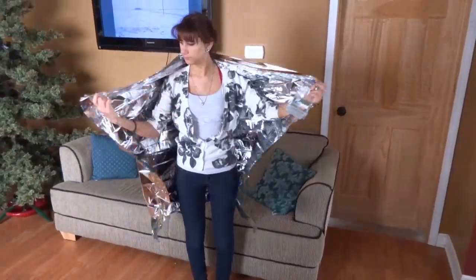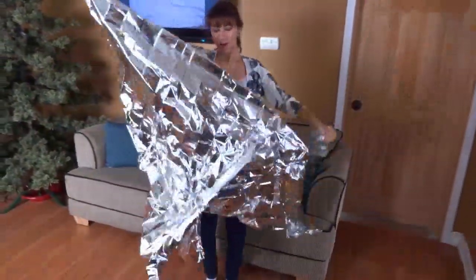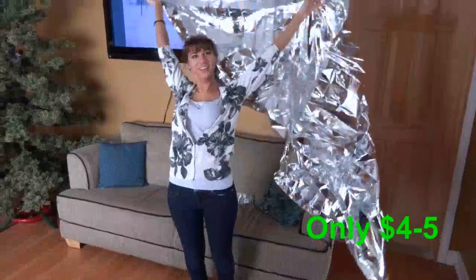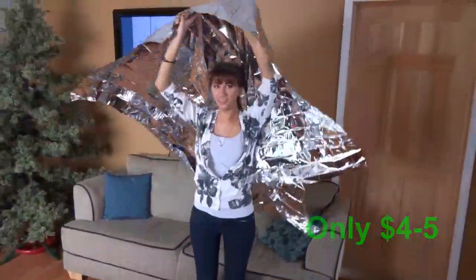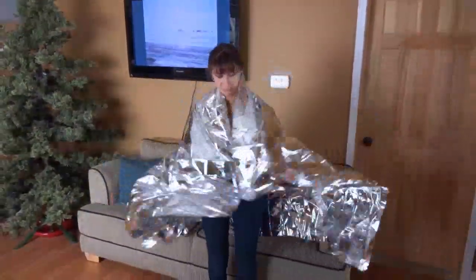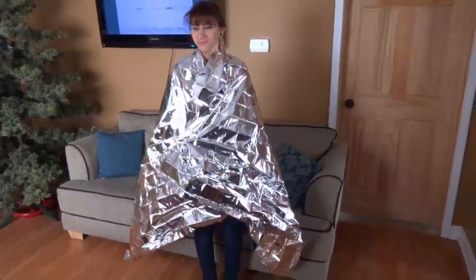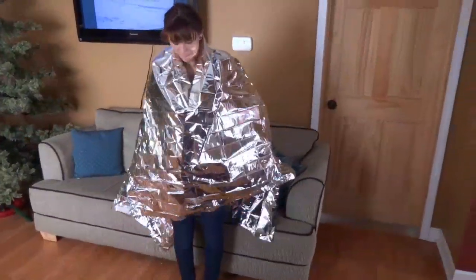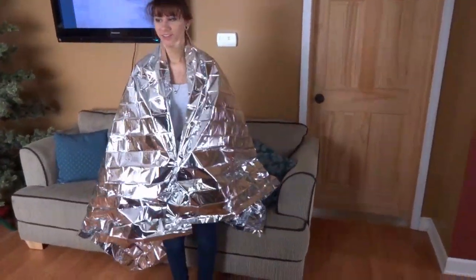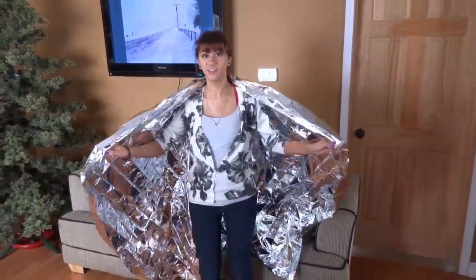Show us how big it is. How long is it? Oh, I think it opens here. There you go. Wow! So now you've got a wind-resistant, rain-proof, heat-containing reflective blanket. It actually does feel hotter in here. Really? Okay. Thanks.